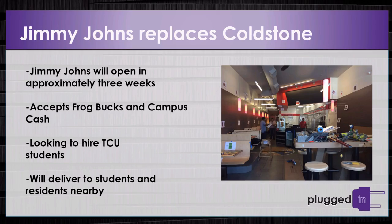John Pottebaum, Westminster Christian Academy. These tips that Dean Brown suggested can be used for those applying to college next year. A new sandwich shop is coming to the Strip on University Drive in three weeks. Jimmy John's is replacing Cold Stone Creamery. The restaurant will be accepting Frog Bucks and campus cash, and will deliver to students and residents nearby. The franchise owner says they are looking to hire TCU students and will be starting to process applications in the next three days.